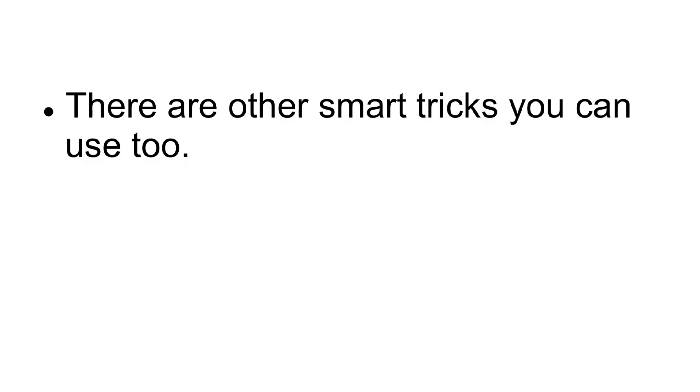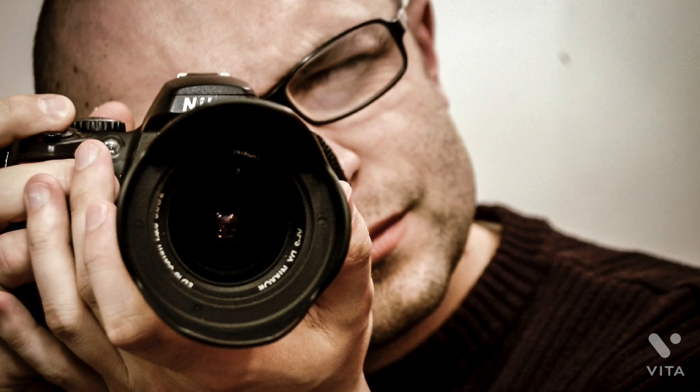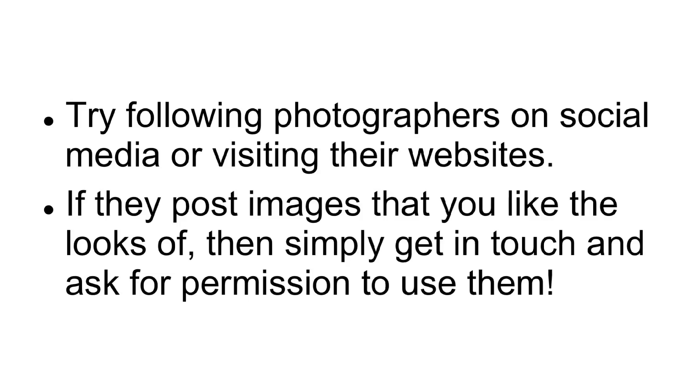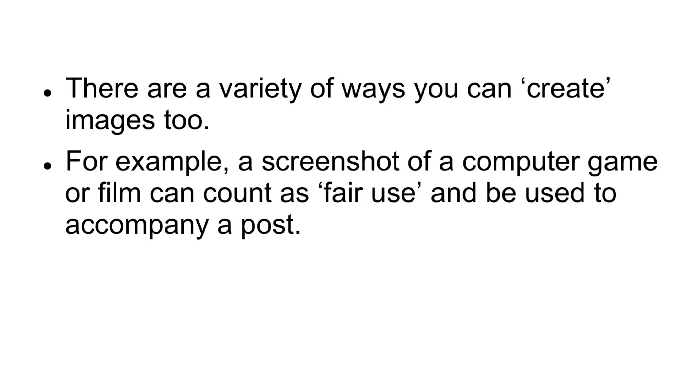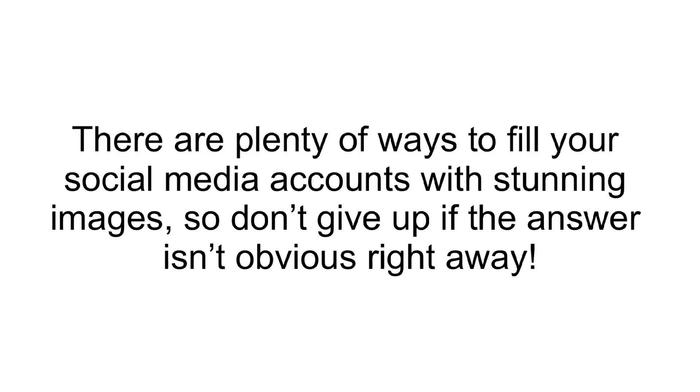Smart Tricks. There are other smart tricks you can use, too. One is to search Google Images using advanced settings to show only Creative Commons images. Another useful strategy is to simply try reaching out to creators with images that you want to use — follow photographers on social media or visit their websites, and if they post images that you like the looks of, simply get in touch and ask for permission to use them. There are a variety of ways you can create images yourself, too. For example, a screenshot of a computer game or film can count as fair use and be used to accompany a post. Similarly, you can create some great images by arranging items in your home. There are plenty of ways to fill your social media accounts with stunning images, so don't give up if the answer isn't obvious right away.